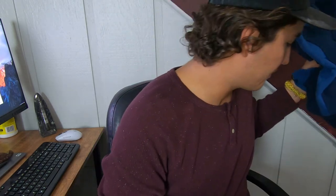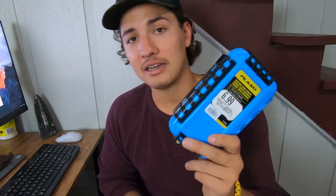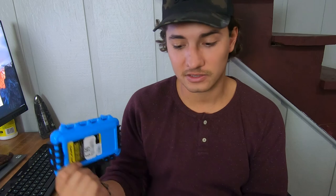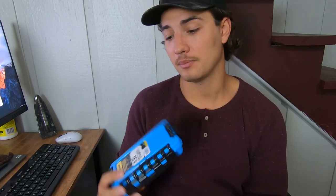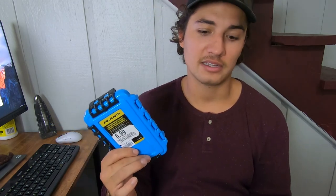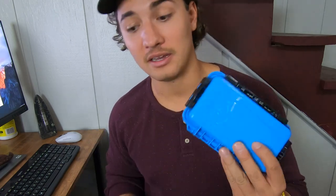These Plano Guide Series waterproof boxes — I went ahead and grabbed one to hold my fishing license, hunting license, or boat registration, things you don't want to get wet in the boat. You could toss a phone in here. I got mine mainly for my boat registration since I've gotten mine wet so many times. I figured I'd toss it into my glove box in the bass boat.